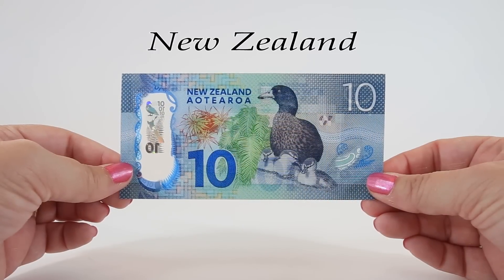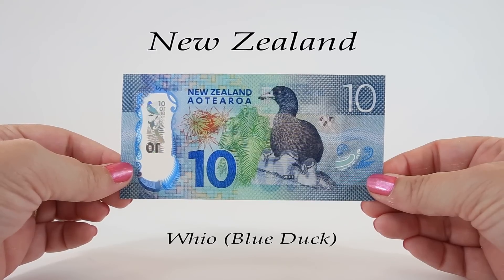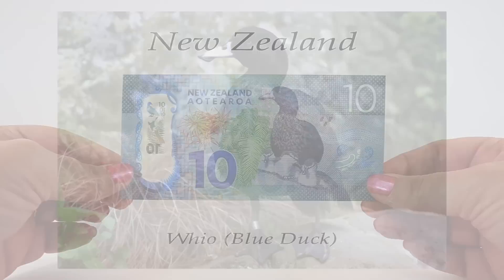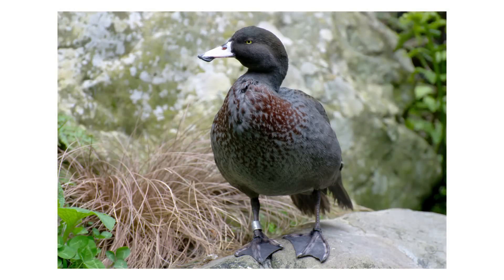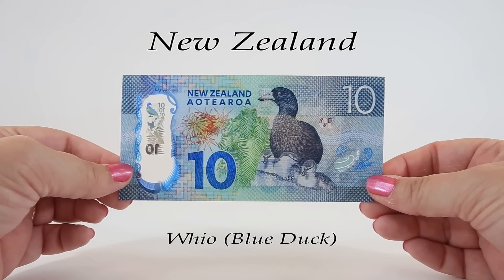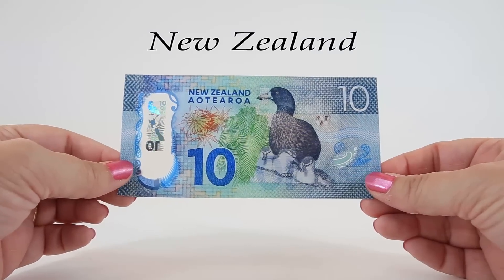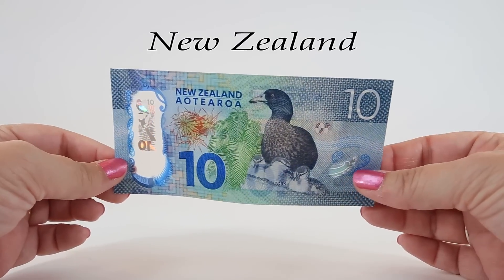The back of this ten dollar note features a river scene with a whio, or blue duck, another endangered species. It's a dark slate gray duck with a chestnut colored breast and a pale bill with little fleshy flaps of skin hanging from both sides. The male has a call known as an aspirated whistle and the female's is called a rattling growl. This note also has a color-changing fern leaf on the right hand side.